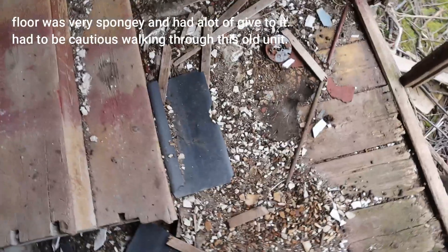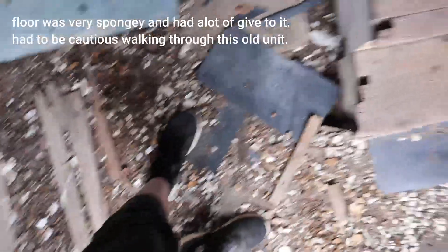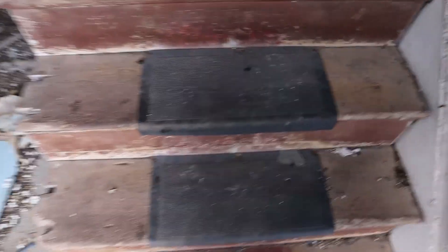Now we'll head upstairs. Better watch the floor because you might fall through. So we'll try these stairs. Oh my god.